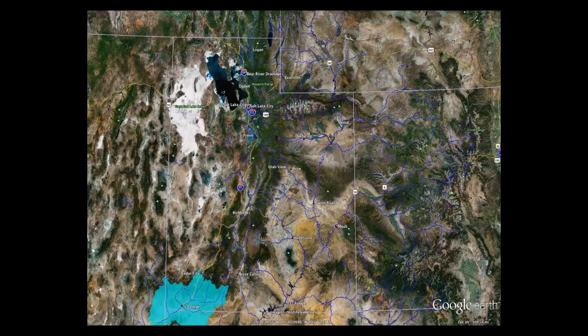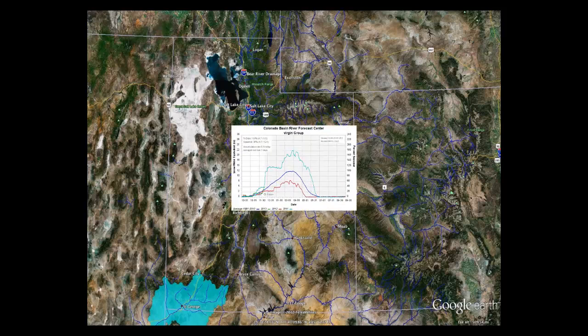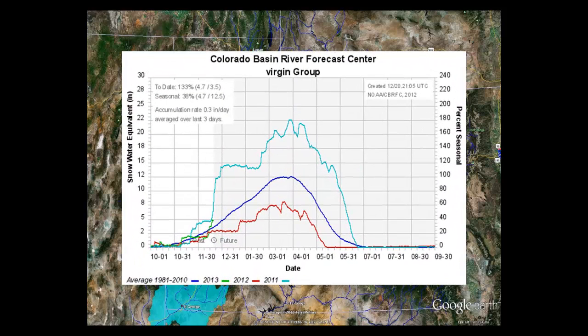Moving down to the Virgin River Basin, the Virgin River supplies water to the southwest part of Utah — specifically the St. George area. The watershed starts in Zion National Park and the Pine Valley Mountains, flows past St. George through Arizona and Nevada, and then into the Colorado River ending in Lake Mead near Las Vegas. They're currently at 133% of normal, way ahead of where we were last year. Right about now is when in 2011 things rocketed up even for this area in southwest Utah.